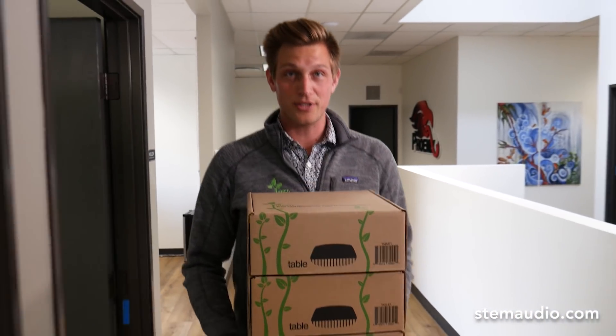Once you have your audio coverage just the way you want it, all you have to do is click Order. Now that we have our devices, let's go install them.